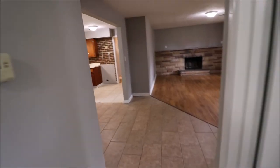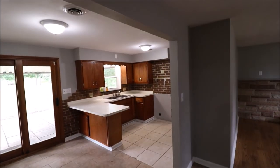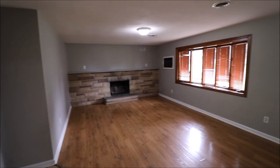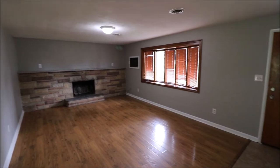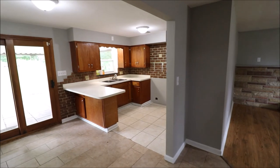The furnace is in the attic and it is believed to be working just fine. With a few little personal touches here and there, this would be a great first-time home or a great rental property. Please schedule your showing today. Thank you.